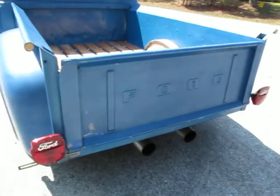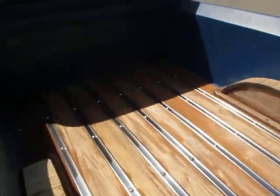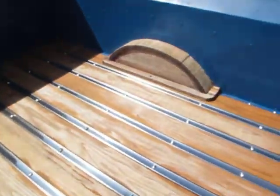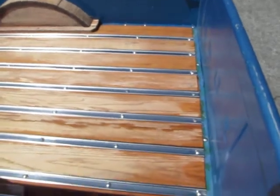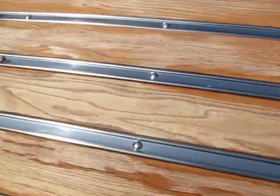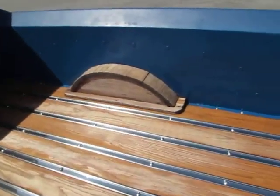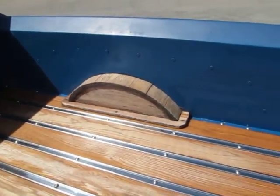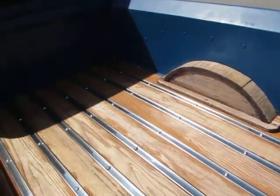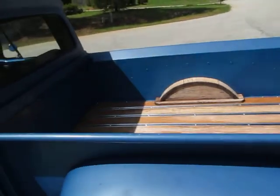Nice straight tailgate. Couple of little paint spots there. Beautiful oak wood bed — actually just got done cleaning it. You can see a little bit of discoloration, that's just from being wet. And you can see they widened the fenders here just a little bit and put that wood. I just think that's a cool way to do it — they did a good job, whoever did that.